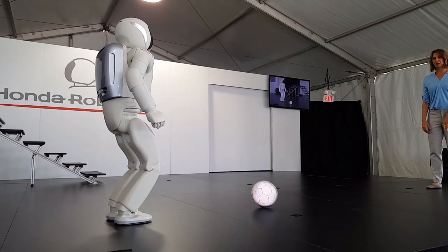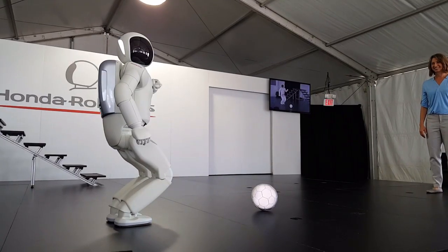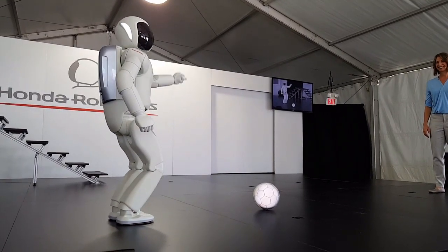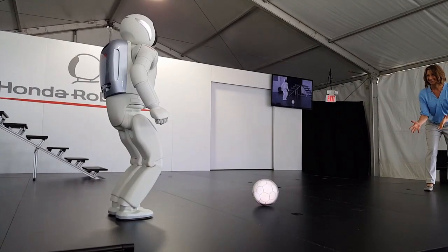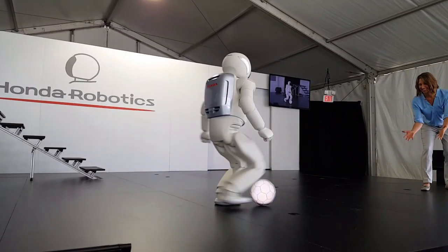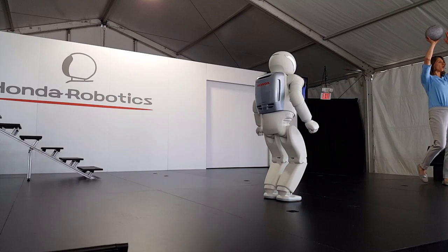OSIMO, are you ready for a game of soccer? Yes, I am ready. Okay, let's show everyone what you can do. Goal!